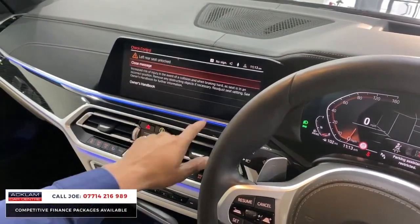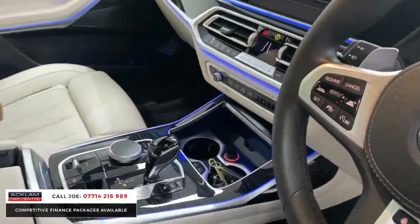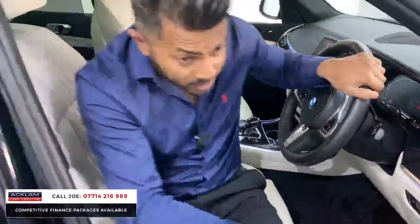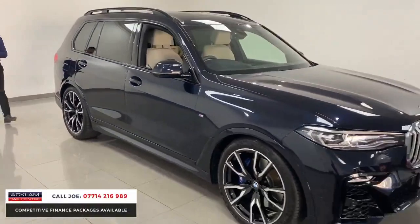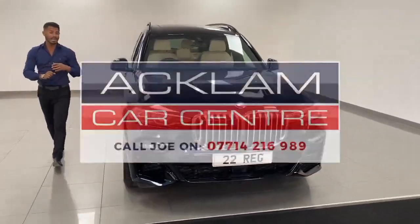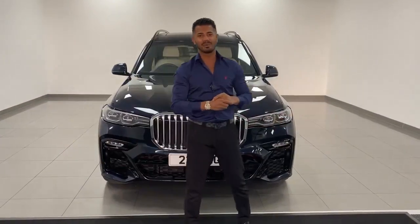The high-definition camera system shows you every angle of where you're going. There's a centre armrest with more USB-C ports and more cubby-hole space. So — 6,900 miles, Carbon Black BMW X7 M Sport 40d with 22-inch alloys, Comfort Plus Pack, M Sport Plus Pack, and the electric deployable tow bar. It just doesn't get much better — a cracking seven-seat diesel car. Thanks for watching, bye-bye.